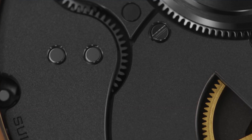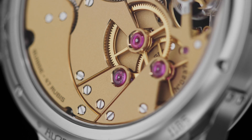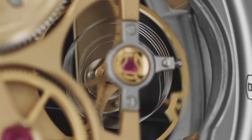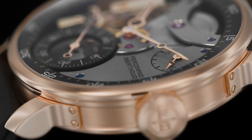More than 100 hours are required to decorate the 230 components of the movement using exclusively traditional tools. The finest finishes are carefully chosen to decorate each component, alternating between beveling, polishing, sandblasting, and satin finishing.